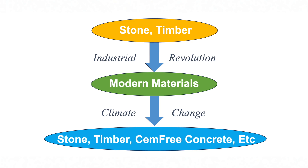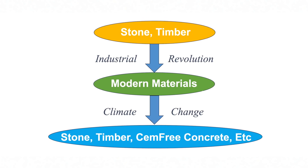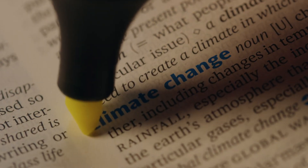The Industrial Revolution saw a shift in focus from stone and timber to concrete and steel. However, now, almost two and a half centuries later, there is renewed interest in natural stone, because its low embodied carbon shows huge potential to help decarbonize the construction sector in the fight against climate change.